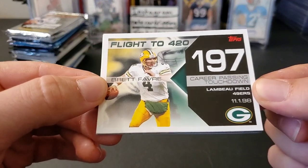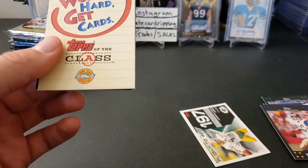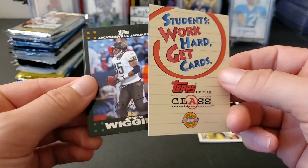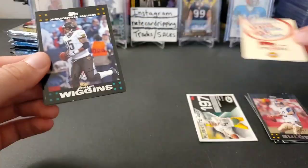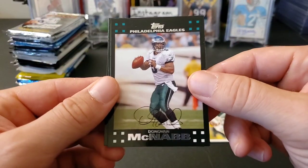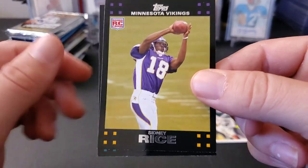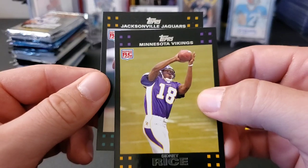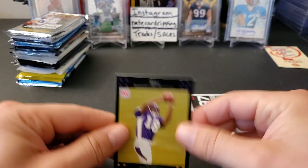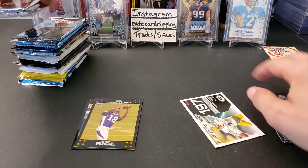It looks like we have an insert of Brett Favre career passing touchdowns — that's cool, nice little insert. Some promotional thing. Jeremy Wiggins, Donovan McNabb. And a Sidney Rice rookie — wow! What a career he would have had if he wouldn't have been so dumb. Lester Ricard — interesting, two rookies there. Okay, moving on.